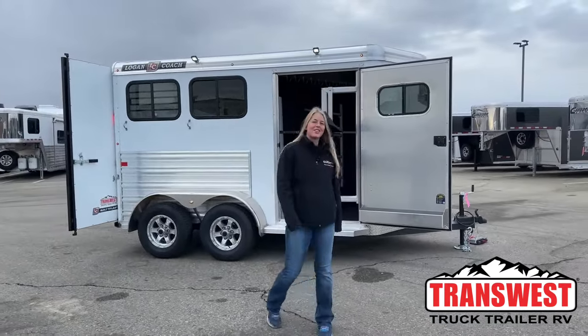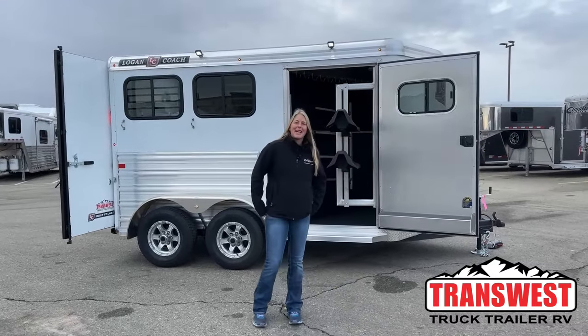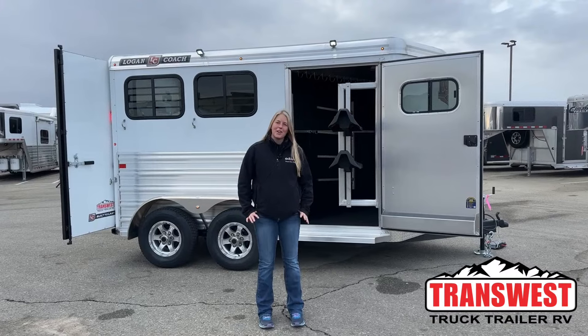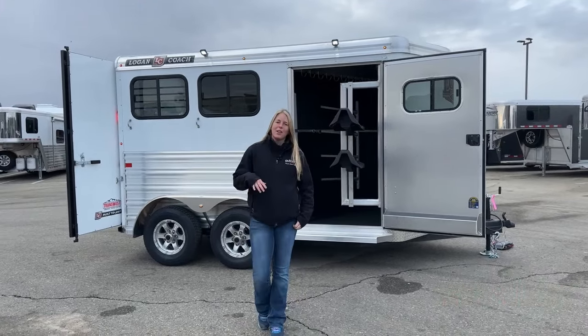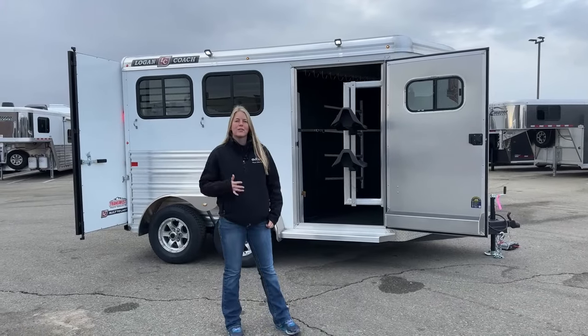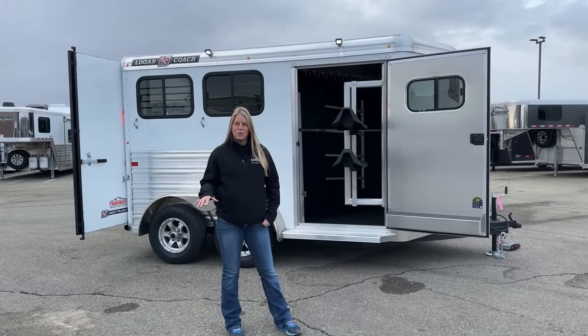Good morning and welcome to TransWest Truck Trailer RV at Frederick. My name is Callie Say and I'm here at TransWest in Trailer Sales. For those of you that aren't familiar with us, we're right off I-25, about 30 minutes north of Denver. We are sitting Logan dealers, so if you're looking for a brand new trailer, those are the two brands that we carry.